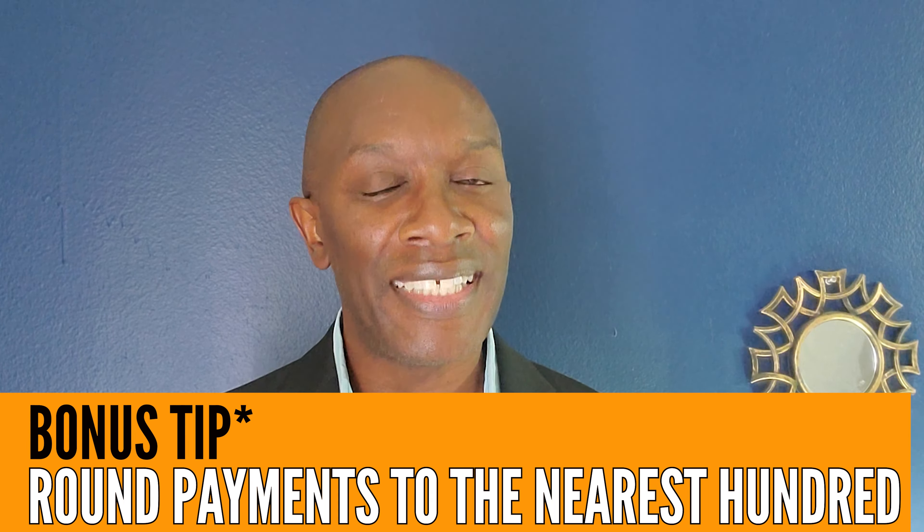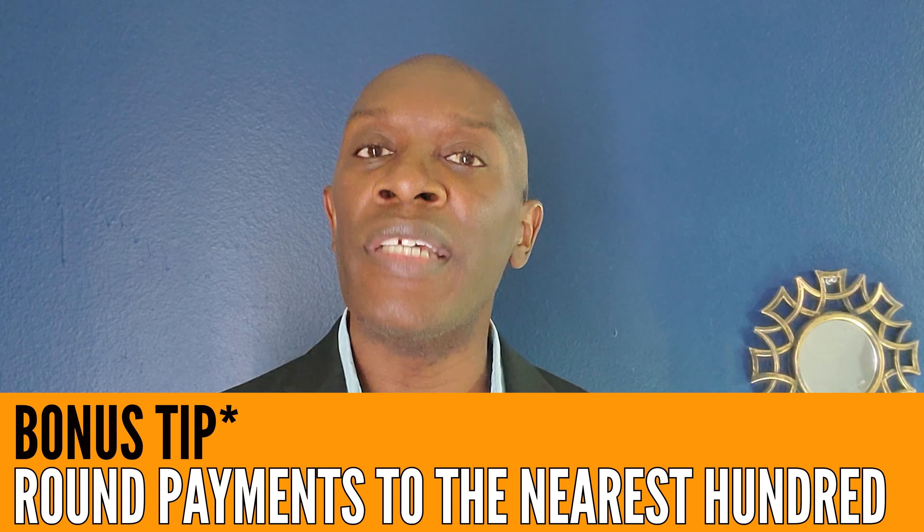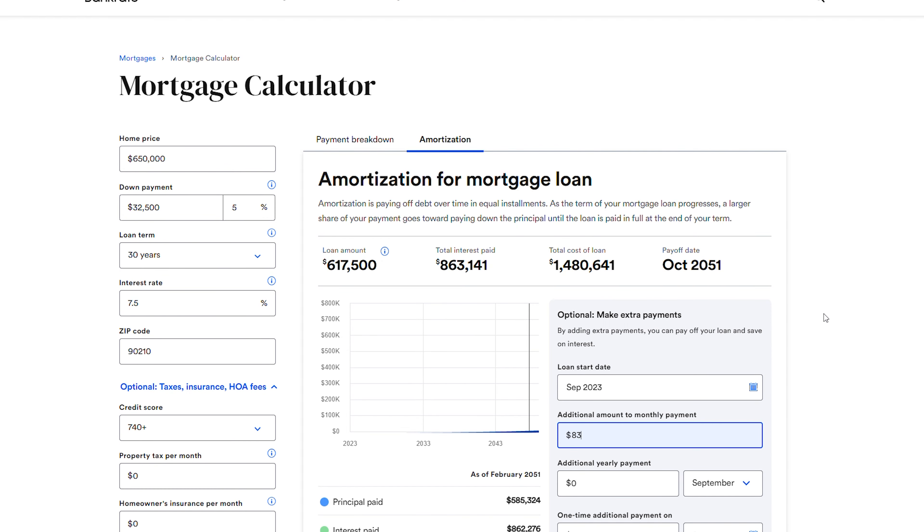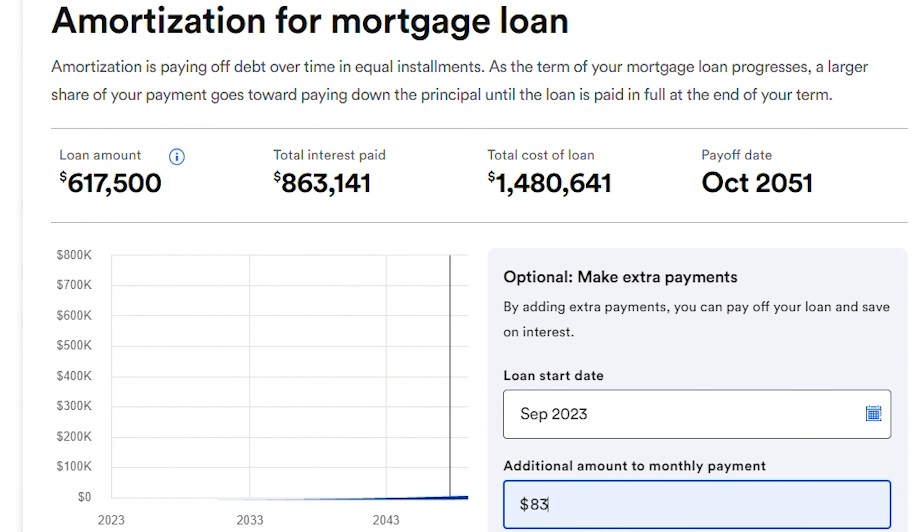Here's the final bonus tip: try rounding up your payments to the nearest hundred dollars. In this example, instead of paying $4,317, you're going to pay $4,400. That's going to knock two years off your mortgage and save you $74,000 over the life of the loan. That might not seem like a lot compared to the other tips, but it's still a significant amount — especially when you consider you're also going to be paying homeowner's insurance.